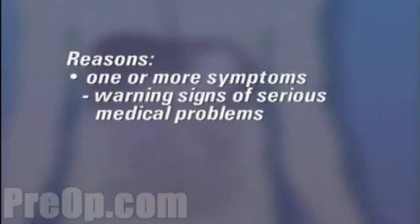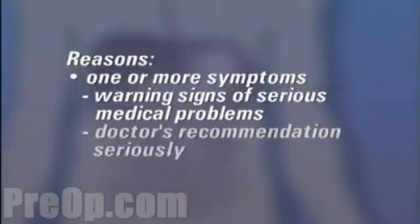Some gastrointestinal symptoms can be warning signs of serious medical problems, and you should take your doctor's recommendation to have an endoscopy very seriously.